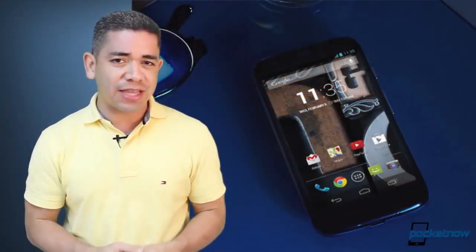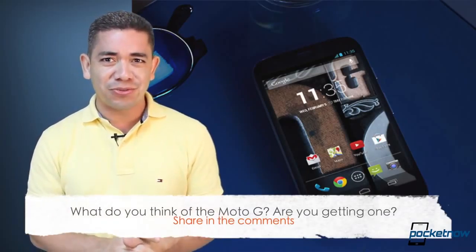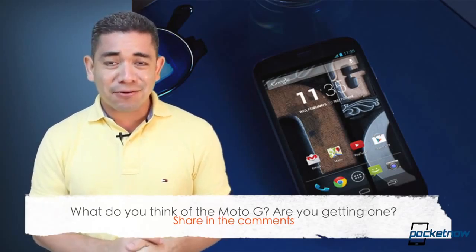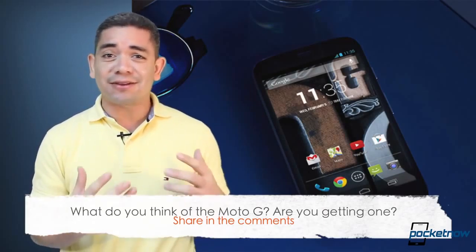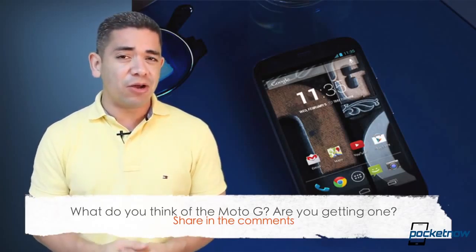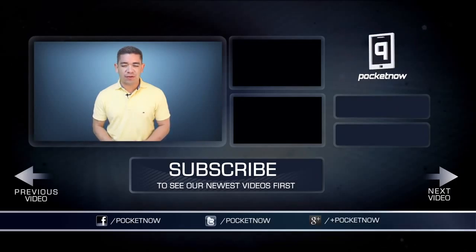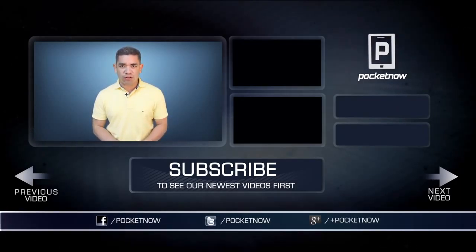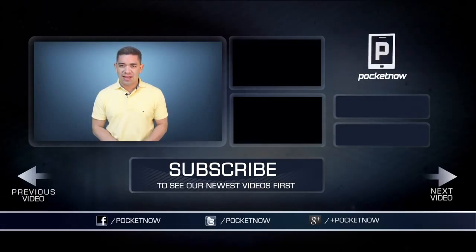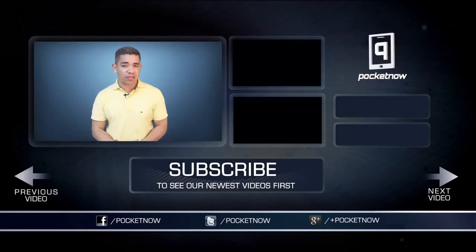That leads me to the question of the day: how many of you are interested in the Moto G? For $200, it's a crazy disruptive price tag. Leave us a comment down below. If you want to get the news earlier before this video is filmed, make sure you follow us on Pocketnow.com and subscribe to our YouTube channel. You can also follow me on Twitter at Jaime underscore Rivera. Please give this video a thumbs up if you like what you saw. I am Jaime Rivera — thank you very much for watching, we will see you tomorrow.